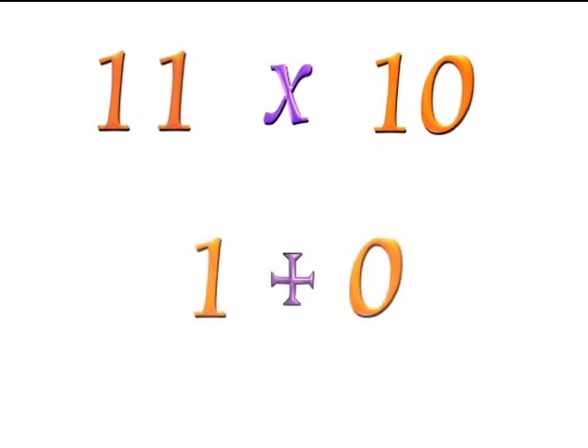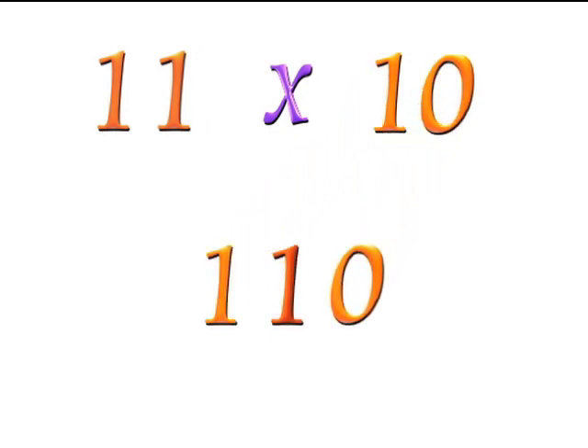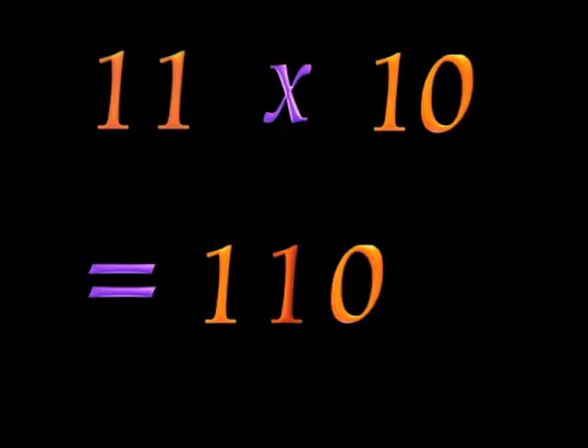Add the two digits: 1 plus 0 equals 1. Put the 1 in the middle of the two digits of 10. 11 times 10 is 110.